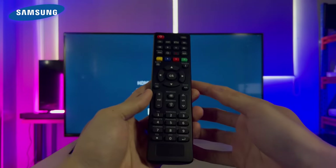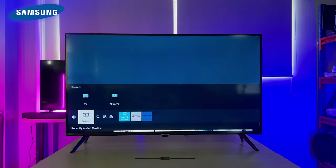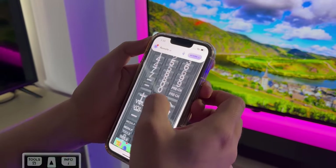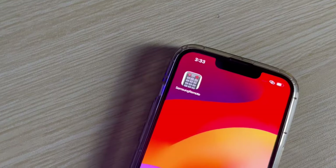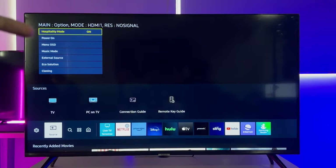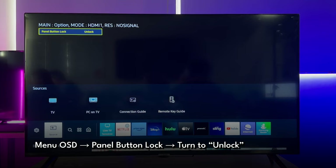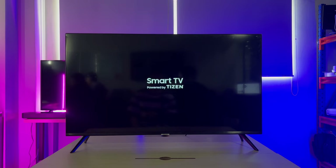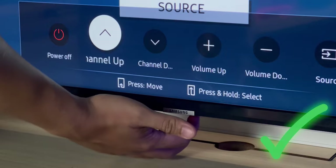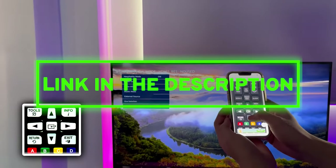For Samsung users, you've got a unique combo to press: Mute, 1, 1, 9, and then Enter. If your remote doesn't have number buttons, you can download the Samsung remote app and choose a model with numbers — I'll put the link in the description below. Once set up, go to Menu OSD, find the Panel Button Lock, and switch it to Unlock. After that, long press the power button on the remote to restart your Samsung TV, which will exit hospitality mode. The TV panel button is then ready to use.